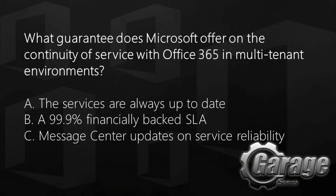But first, as is tradition, let's look at today's trivia question. What guarantee does Microsoft offer on the continuity of service with Office 365 in multi-tenant environments? Is it A, the services are always up to date; B, a 99.9% financially backed SLA; or C, message center updates on service reliability? Stay tuned for the answer at the end of the show.